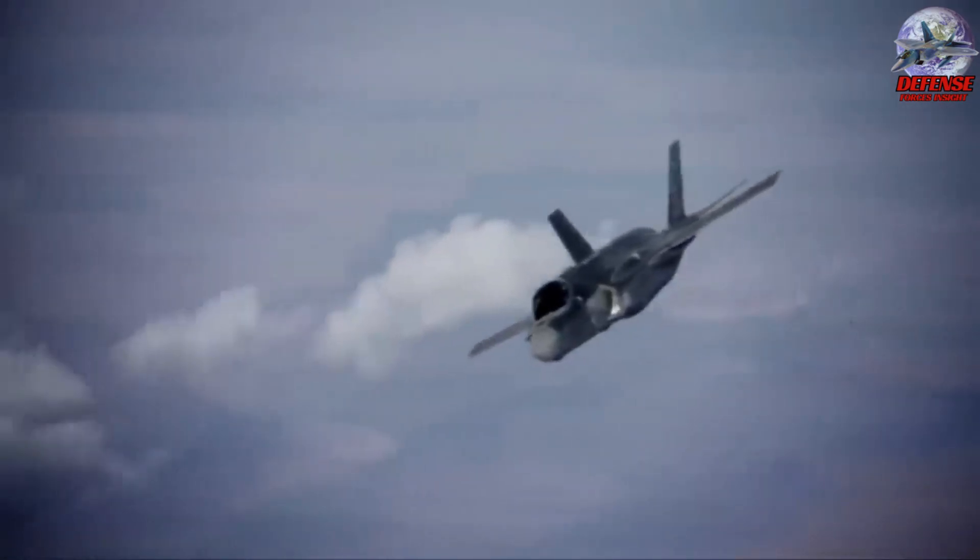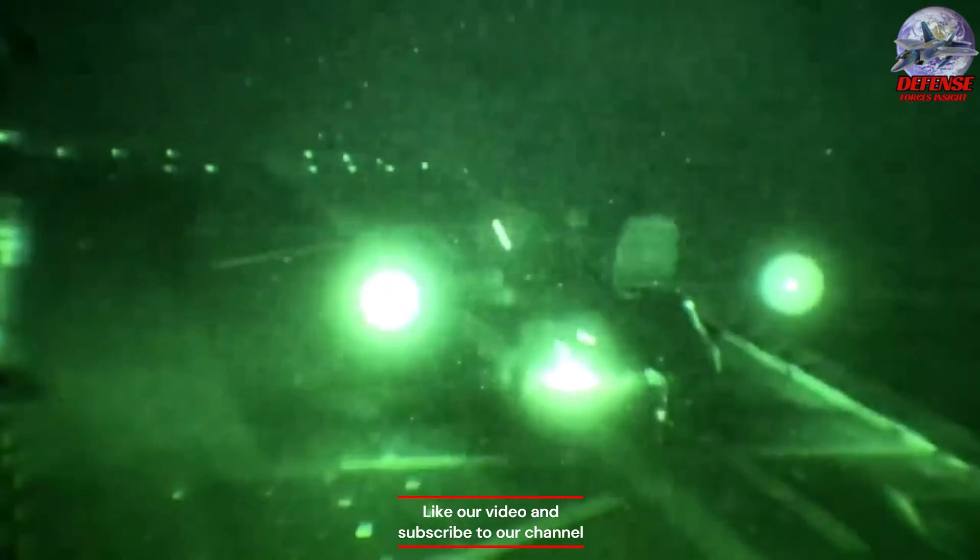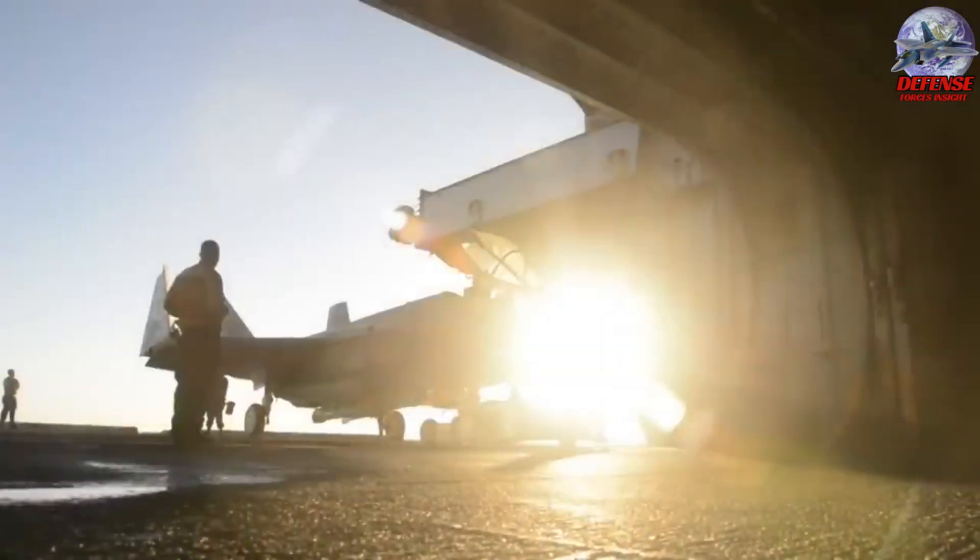Will the F-16CJ Wild Weasel still be effective against China's air defenses? Or will the F-35 take over? What do you think? Write your comment below.